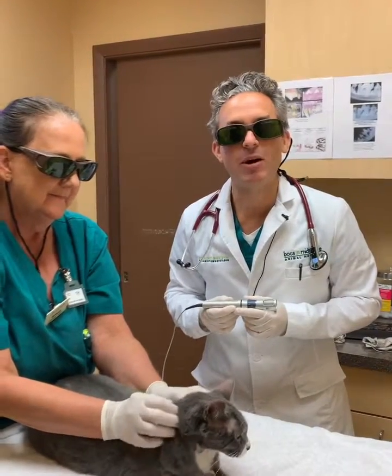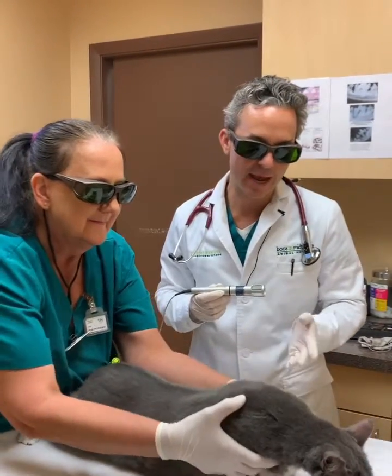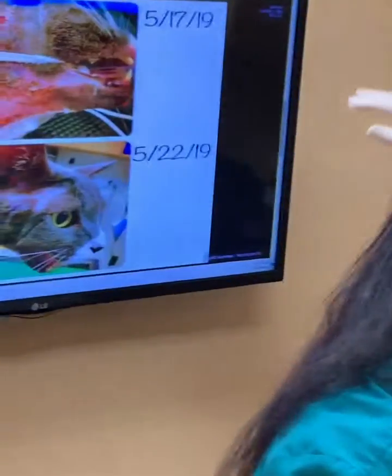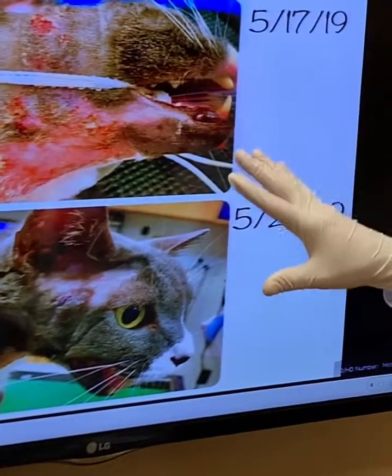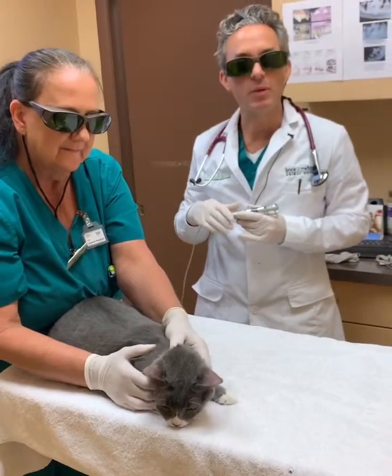Hi everyone, Dr. Mann from Boca Midtown Animal Hospital. We just completed our last Class 4 laser therapy treatment for Ashton, and he came in six days ago. He's nine years old, and you can see behind me he came in with a significant wound on his face, all around the bottom of his chin and the right side of his face. He was in such pain that he was vocalizing and we could not touch him without sedation.